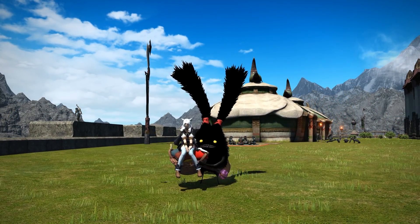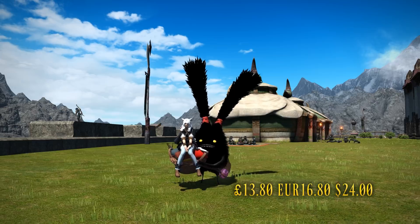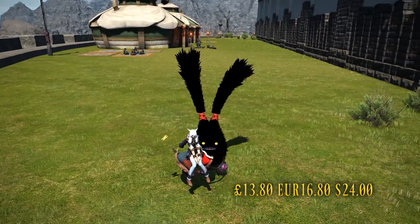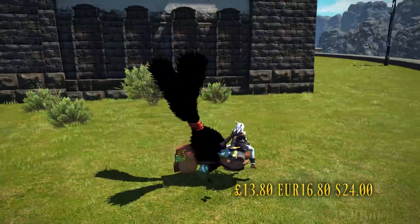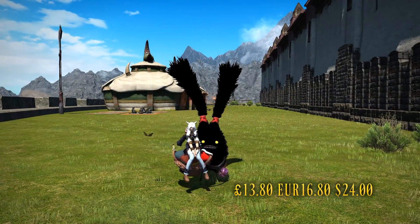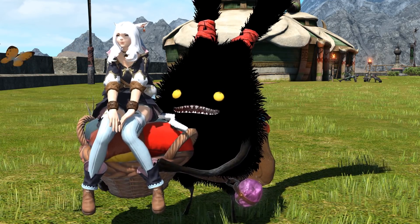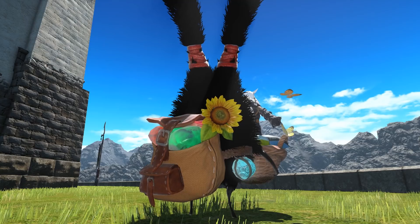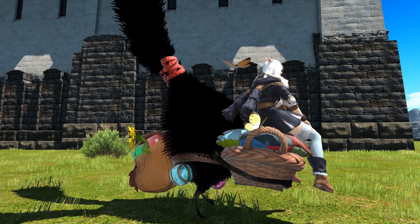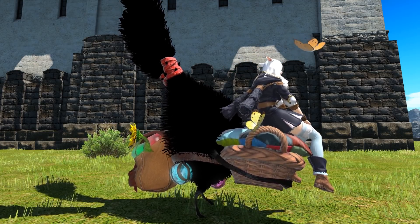The brand new mount added today is the Spriggan Stone Carrier. This is an account-wide mount costing £13.80, €16.80, or just US$24. The mount features a large Spriggan who carries you around in his hand, very similar to how the Gorilla mount will carry you. It features some incredible details if you look at this model, such as your character being perched atop a basket, sat on a comfy pillow. A big bag of flowers is tied to the Spriggan's back, as well as two pieces of ore strapped to its belt. Two butterflies are nearby, one resting next to you stretching out its wings.